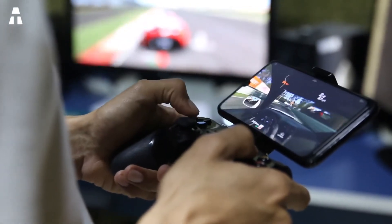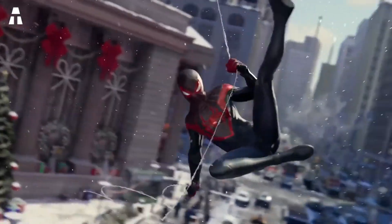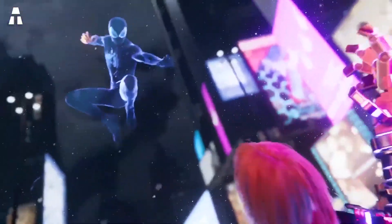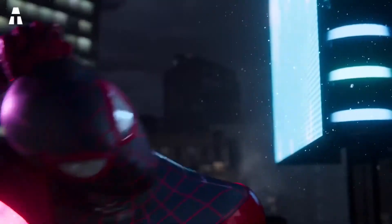Otherwise, know that there will also be the new opus Horizon, awaited for a while by the fans. The trailer announces a very beautiful technical tour de force, an open world, and graphics that exceed our expectations.